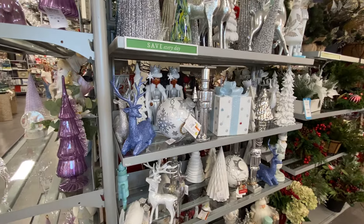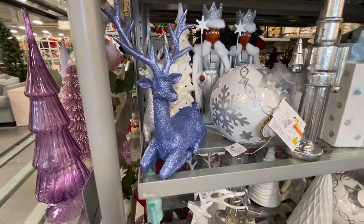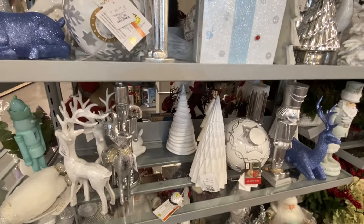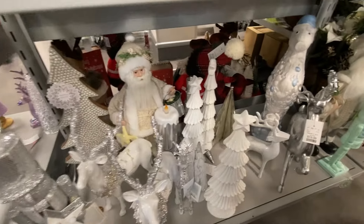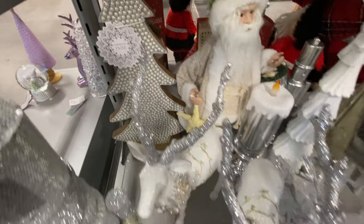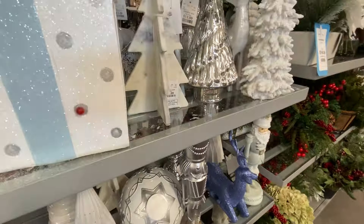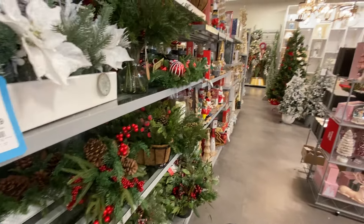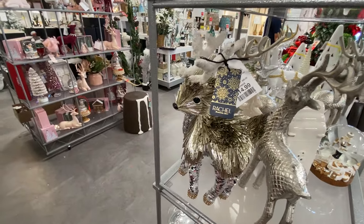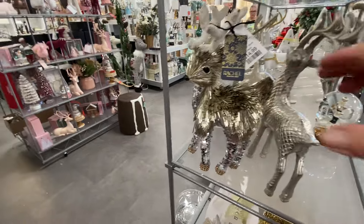I'm looking for things for outside in the little breezeway we have, something to put out there. Oh, that pearl tree is gorgeous back there, on the bottom in the corner. That's gorgeous and different. Oh, isn't it cute? This one looks like little Alley Cat — yeah, that one looks like my Alley Cat.